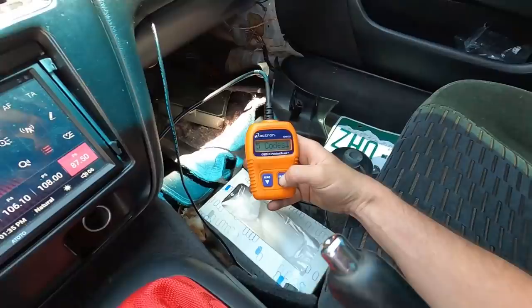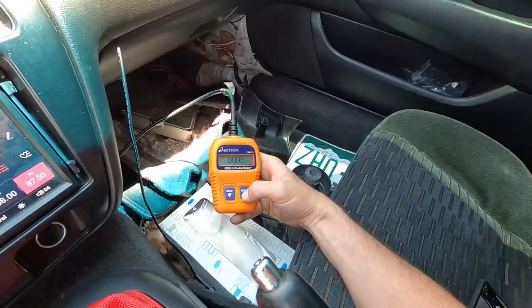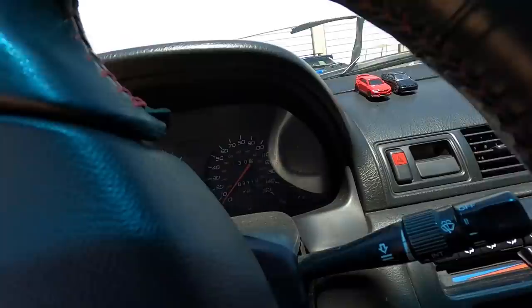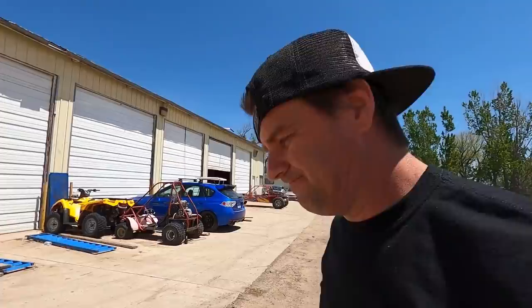We'll hit erase just because. All right, turn it off, back on - code comes right back. Okay, let's clear it. All right, let's go check these codes out real quick, and then let's get on to the brother's little tune-up. Should be pretty cool - they've worked really hard. I've got that coming up for you guys soon too.